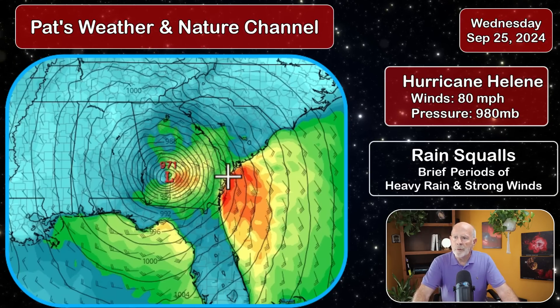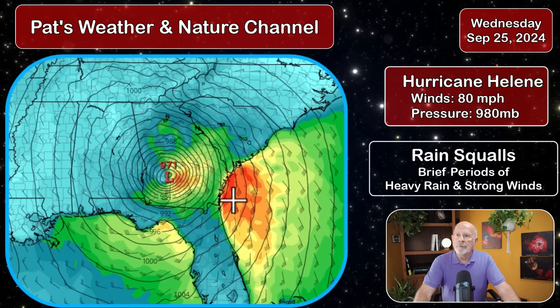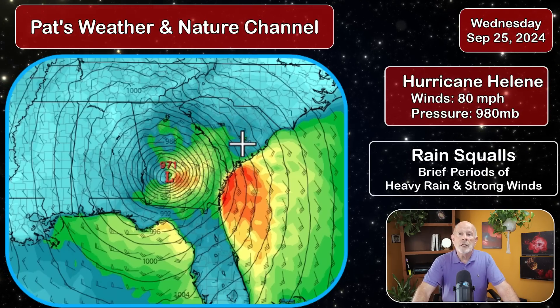You can have tropical storm force winds outside the rain bands of 35, 45, 50 miles per hour. But within those squalls, you could see downburst winds of perhaps 70 to 75 miles an hour, and updraft winds in those fast-track tornadoes of 75 to 100 miles an hour. So you have to keep an eye out for that. That's the problem we're going to have Thursday night into early Friday morning across our region.